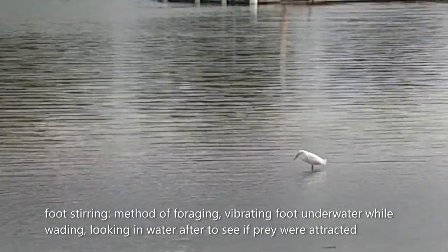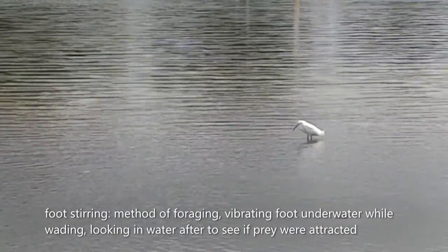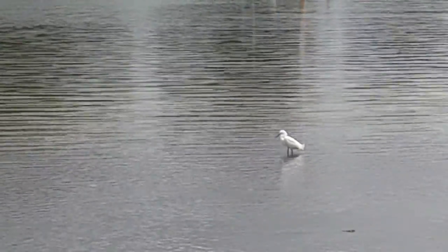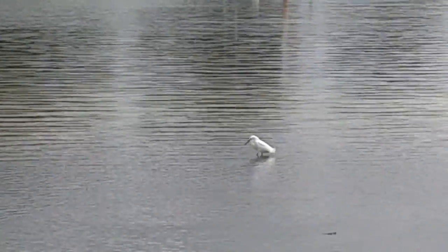Using this method, the bird wades in shallow water and shakes one of its feet while standing on the other. Myrex, 1959, suggested that this behavior is adaptive for foraging for many wading birds.